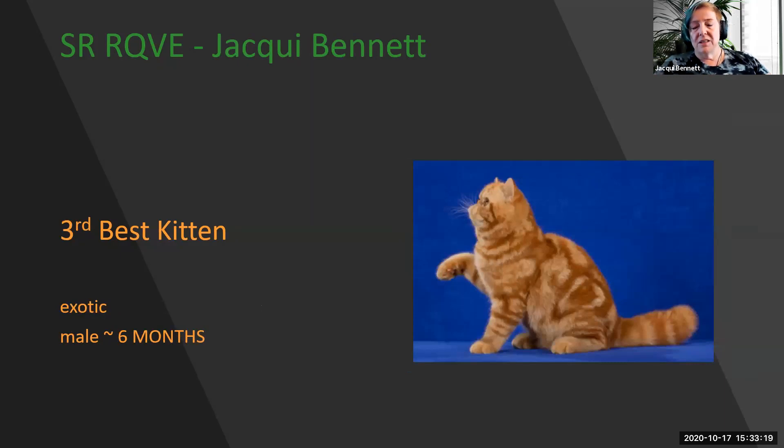My 3rd best kitten is this spectacular red tabby Exotic Shorthair. Look at that short little tail, the heavy bones, the short cobby body, amazing pattern and color, with forehead, nose, and chin in a perfect line. This is my 3rd best kitten.